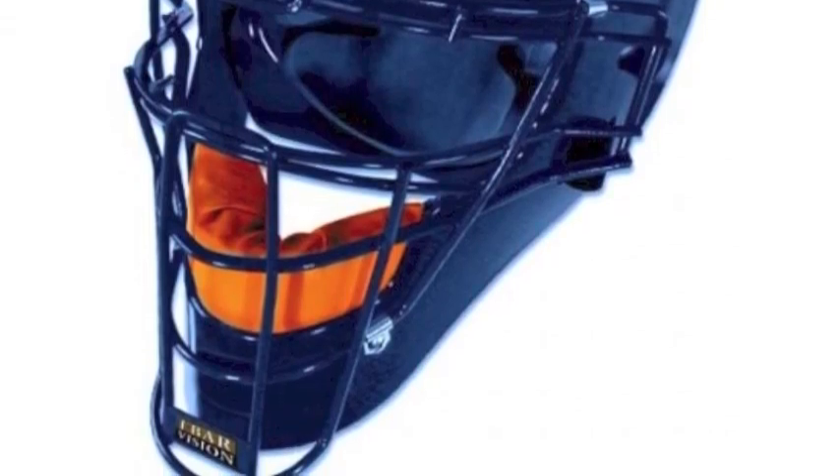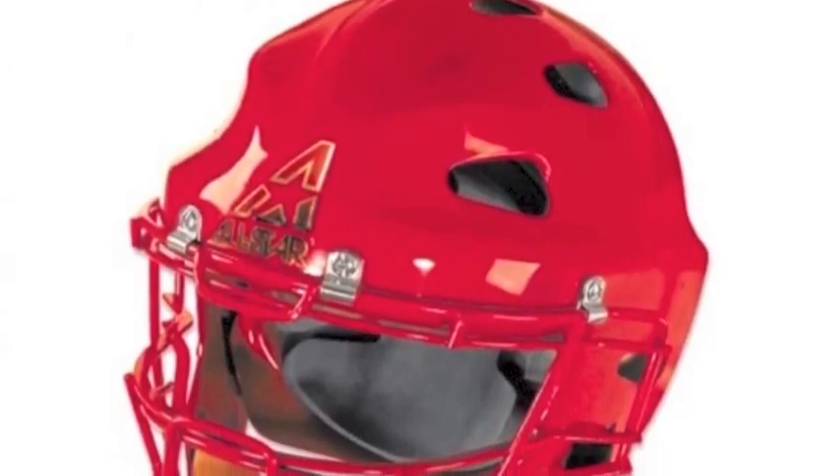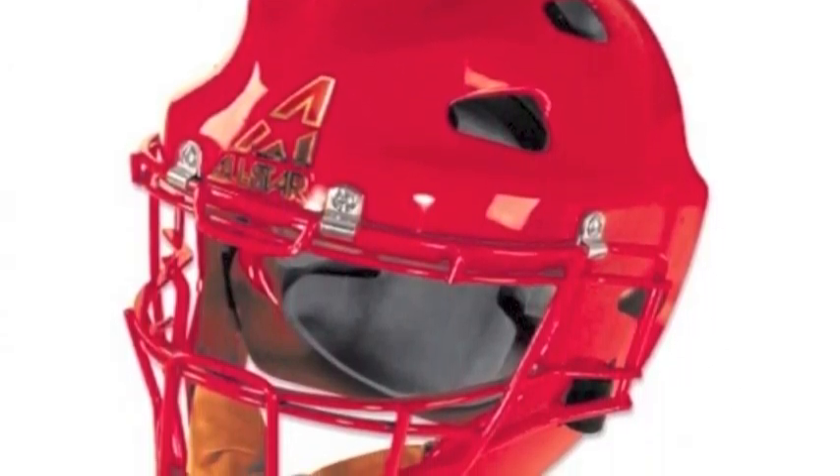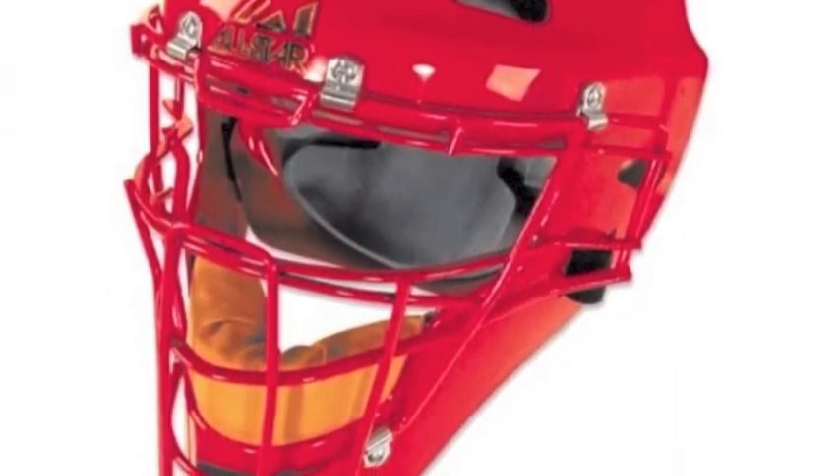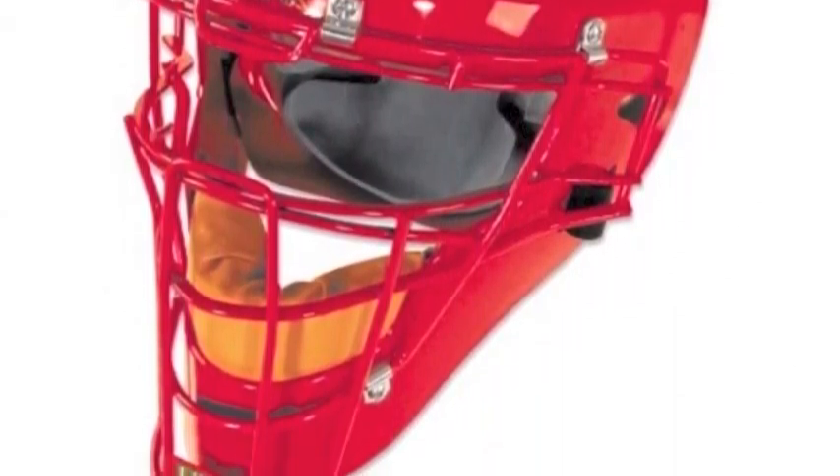The IBR design increases vision and cage strength by using a flat rather than rounded bar. All together, these technologies create an innovative and reliable helmet — the All-Star MVP2310SP Catcher's Helmet.